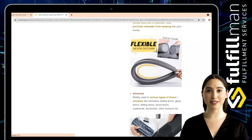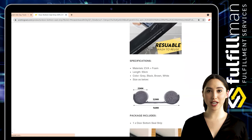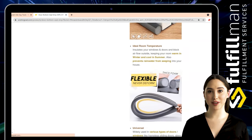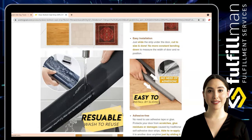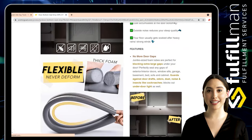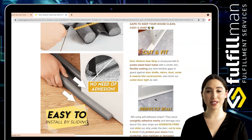They perfectly seal any gaps of exterior and interior doors, windowsills, garages, basements, beds, sofas, and cabinets, guarding against drafts, odors, dust, noise, and insects like cockroaches, while blocking out under-door light. Cut to get the perfect size — fits doors and windows up to 36 inches in length.